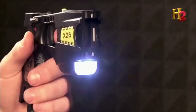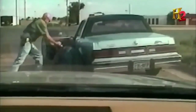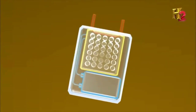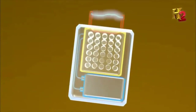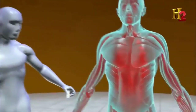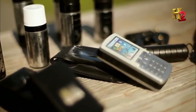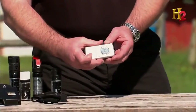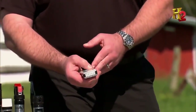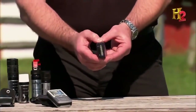Stun guns deliver a disabling electric shock and law enforcement has used them for decades, with the general public using them more recently. A stun gun works off a simple 3- or 9-volt battery system; energy is sent through capacitors to produce a high-voltage current from 100,000 volts to more than a million. The strong electric shock disrupts the signals from the brain to the voluntary muscles, causing them to shut down — effects lasting up to several minutes. Consumer stun guns come in a variety of tiny shapes and sizes, including one that doubles as a cell phone with an LED light.